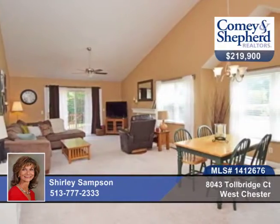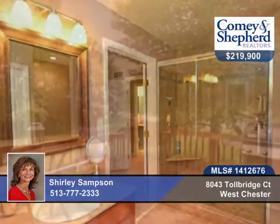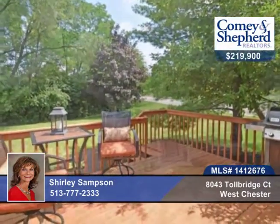Finished lower level with media room and rec room. The study could be a third bedroom. There's also a fantastic yard with a deck and you're close to swimming and tennis here. Talk to Shirley about this charming home.